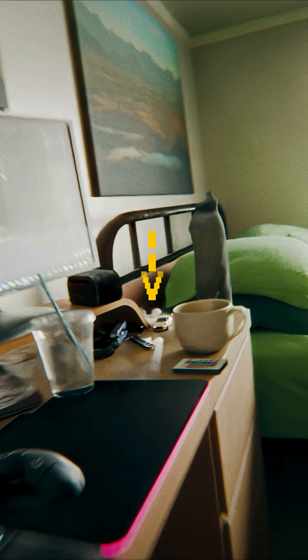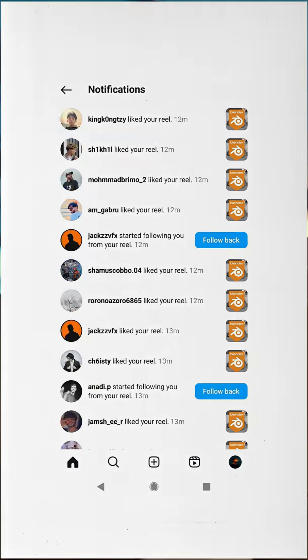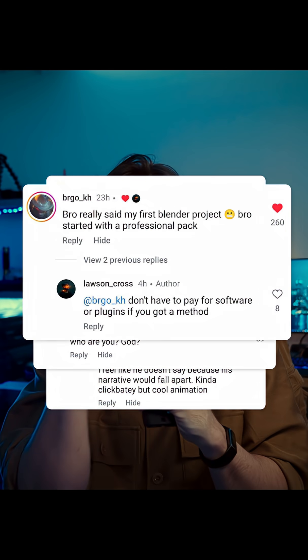A few days ago I posted my first Blender project and it's been doing numbers. I've been getting a lot of questions, and by far the most common was: is this my first render? I'm going to have to come clean with you — it's not.